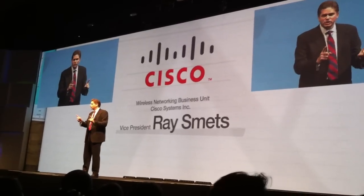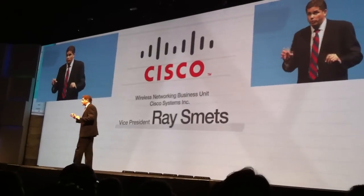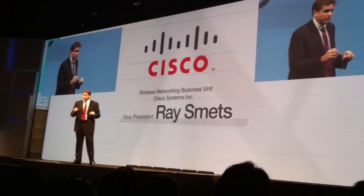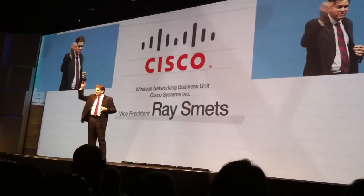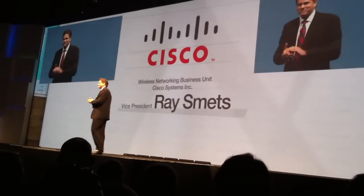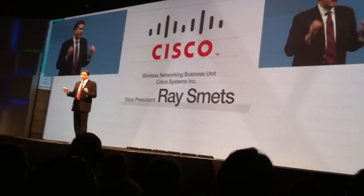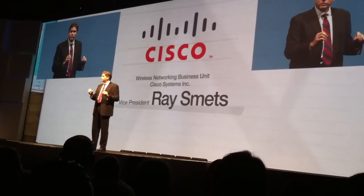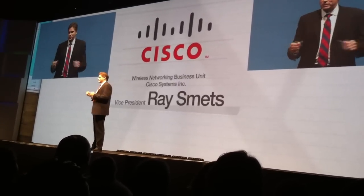Together, we're changing the way service providers deploy productivity solutions, and we are having a global impact on the way people use wireless smartphones. Especially this one, which my friends in the office won't let me walk away without giving it to them. From all of us at Cisco, congratulations to Samsung on the launch of the Android Samsung Galaxy S2 smartphone. We are very, very happy with this event.